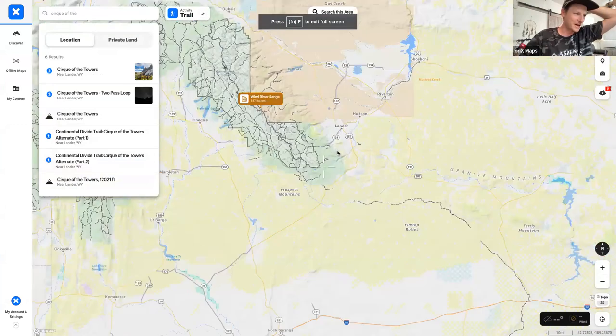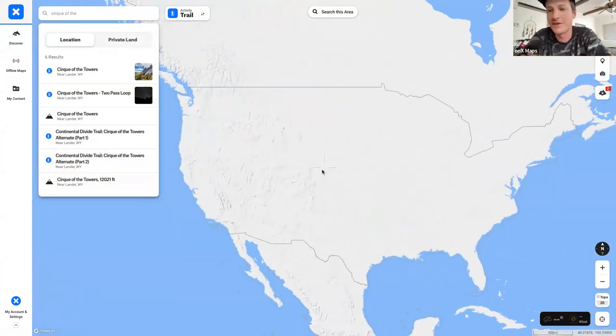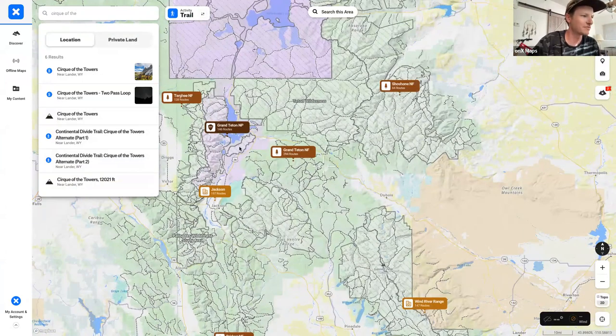For those new to Onyx Backcountry, when you open the web map for the first time you start by just looking around the map. As you zoom into different areas, points of interest pop up and color-coded land ownership appears: purple is national parks, green is national forest, dashed lines are wilderness areas, yellow is Native American reservation land, and lighter yellow is often BLM land. Elite subscribers can also access the private lands layer to see landowner information.